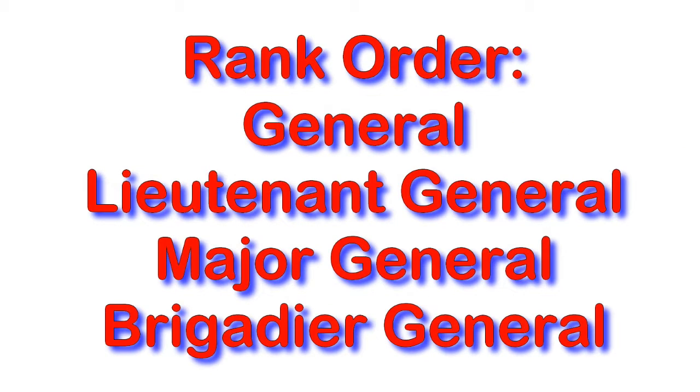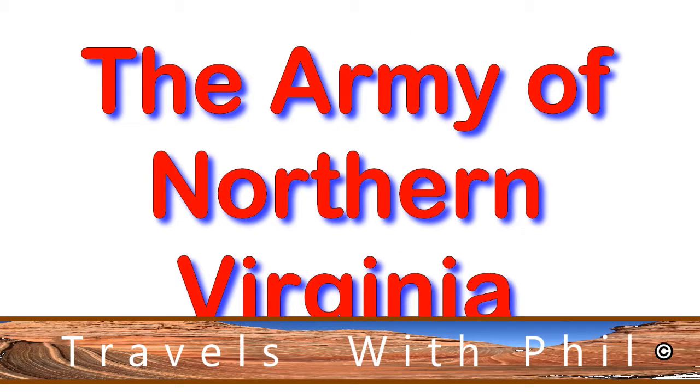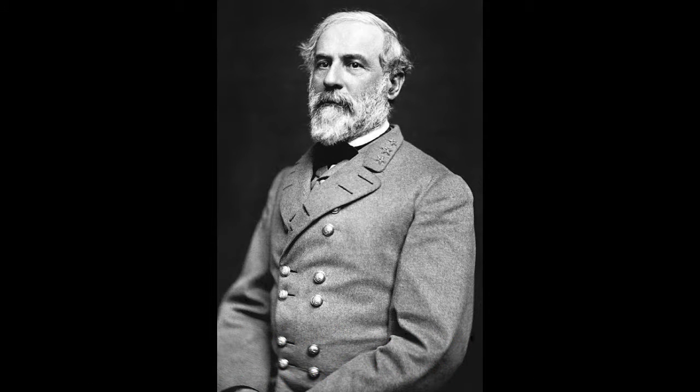On the southern side the ranks went from general, lieutenant general, major general, and brigadier. The order of the way they divided up the army was corps, divisions, brigades, and regiments. So let's take a look at the Army of Northern Virginia starting from the very top. That's Robert E. Lee. He was the General — that's the highest rank. He commanded the Army of Northern Virginia and within that there were three corps.